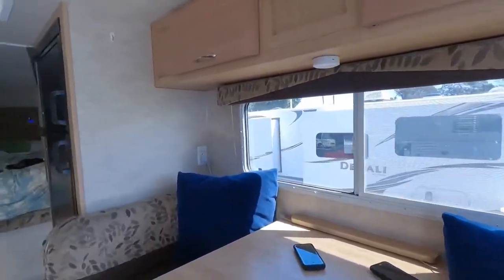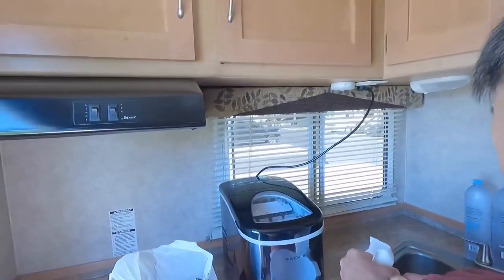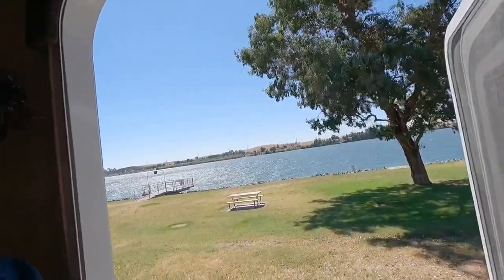Plenty of room for us and we're bringing it along with us. Look at this view — so this is how we camp.